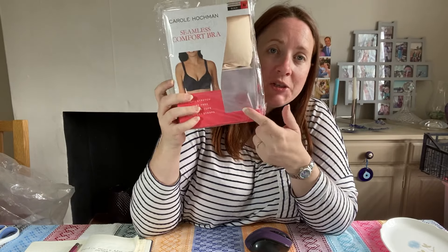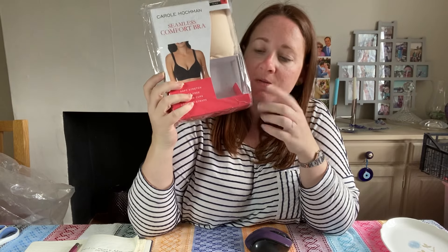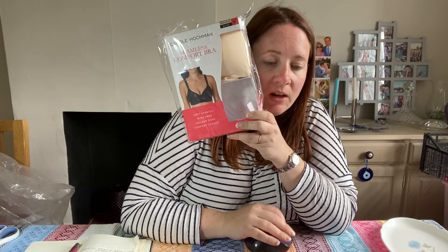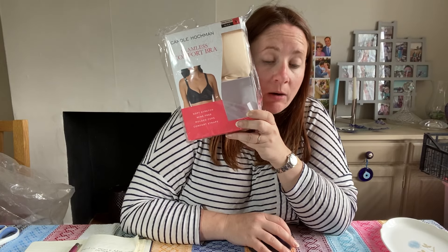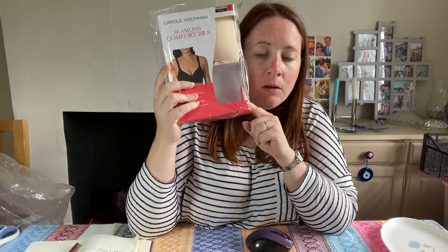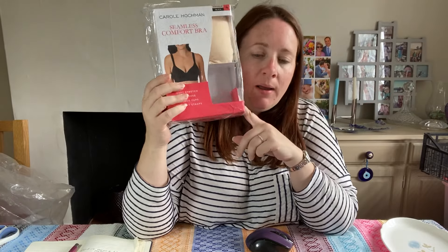Another bra — this is old Costco stock. There should have been two in the pack but this is how it came in the auction bundle, so one was obviously missing. It's a Carol Hockman seamless comfort bra, medium, nude, wire-free, moulded and soft — brand new with tags. It cost £3.70 in January. We sold it once and it came back because the buyer thought they were getting both bras, even though it clearly says one bra. So we just let it go for £6.